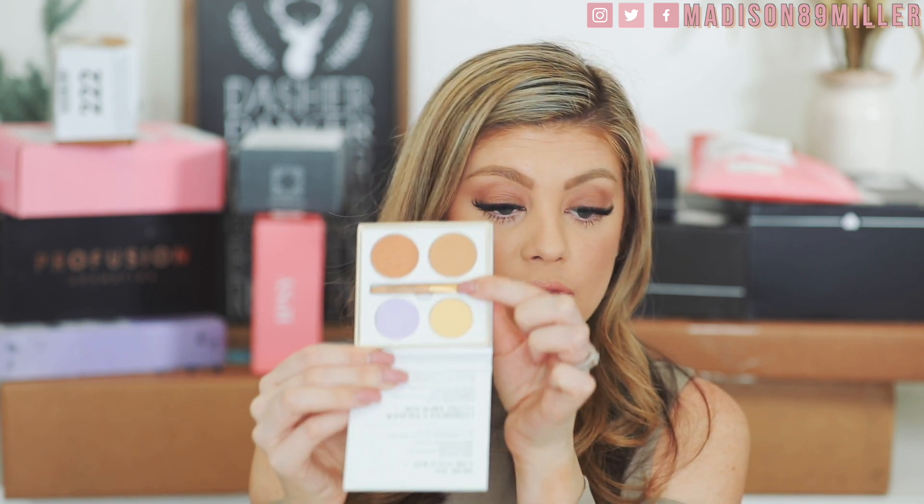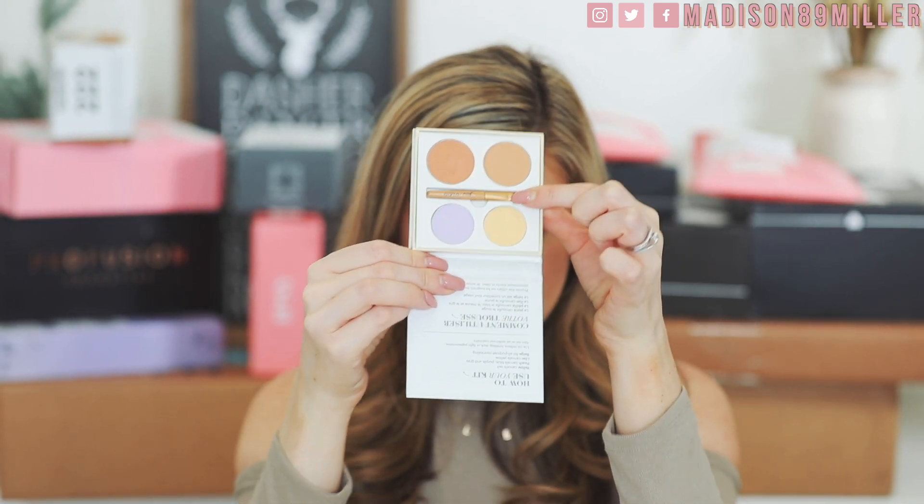The Corrective Colors palette has: yellow to cancel red, peach to cancel blue, purple, and gray, lilac to cancel yellow, and beige as an all-purpose concealer — a little bit of everything. I'm very excited to try these out. I love color-correcting concealers, especially the purple, which I feel is very brightening for the skin.